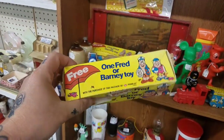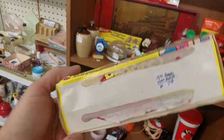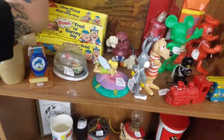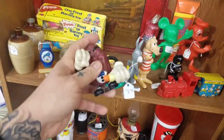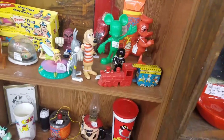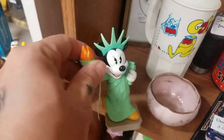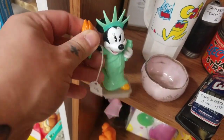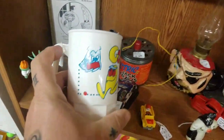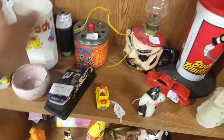Look at this - one Fred or Barney toy. That's pretty old - well, not really, it says 1991 on it. Remember that? The other one's got Fred in it. You can find these everywhere too. If you're into Disney you can definitely find Mickey stuff - there's a Mickey. I think that's a Minnie or is that a Mickey? No, that's a Mickey too right there. Pac-Man!